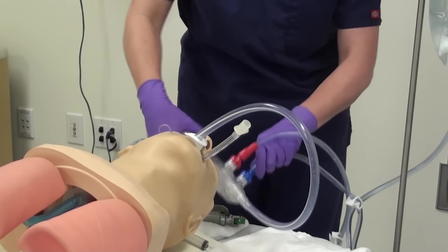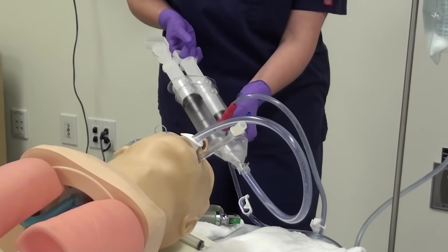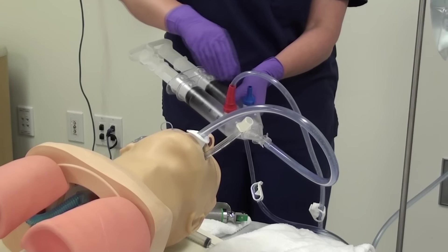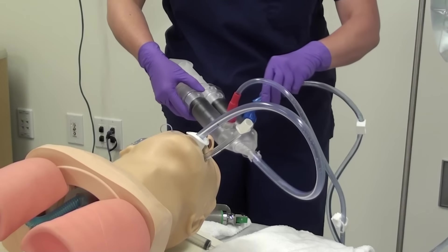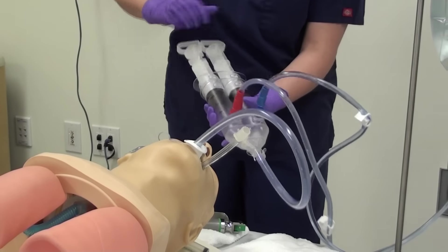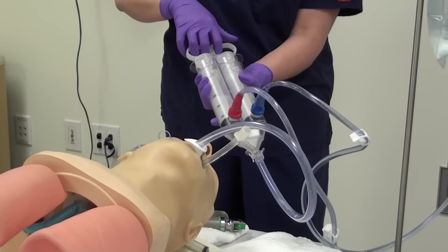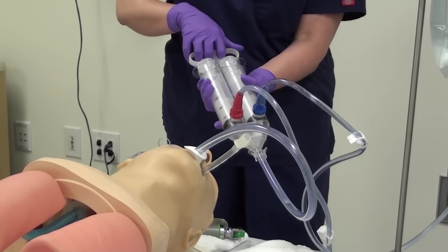I'm then going to remove the port on the blue side, and by opening up that blue side I leave a little space for instillation of our first dose of activated charcoal. I'm placing 50 grams of activated charcoal in the blue port and then closing that side and instilling the activated charcoal. This is done because some gastric contents will move into the duodenum during this procedure, and the activated charcoal will help absorb that toxin.